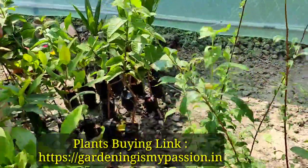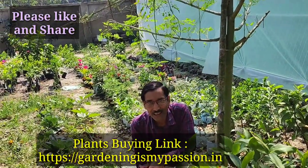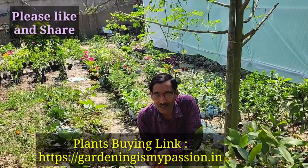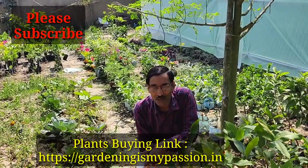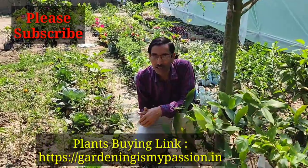These are my recommendations. You can buy these plants from the website https://gardeningismypassion.in. I hope you enjoyed the video — if you liked it, please give it a thumbs up, and if you want to share, please share. Thank you very much.